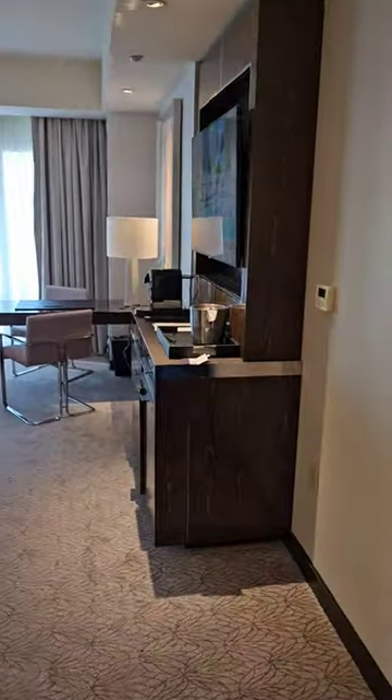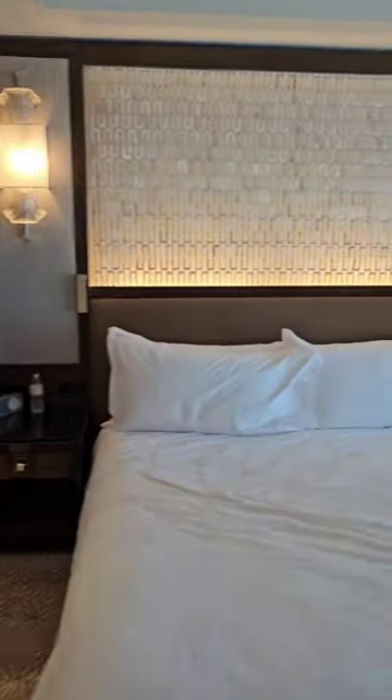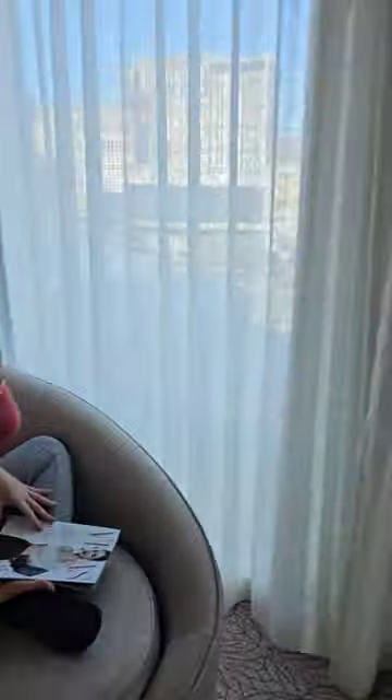The bedroom area over here. Nice bed. Lighting. Monica here on the couch.